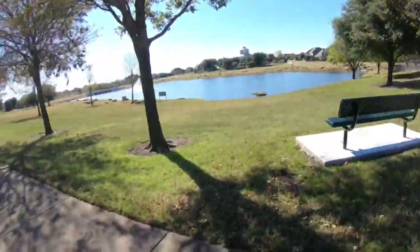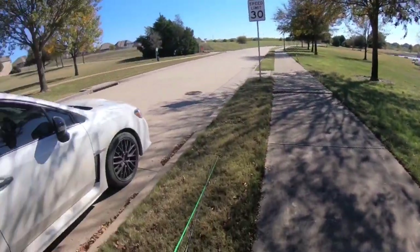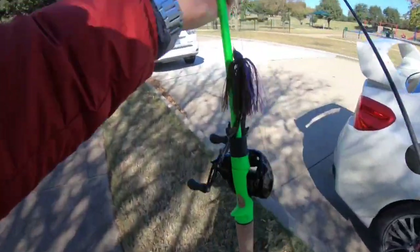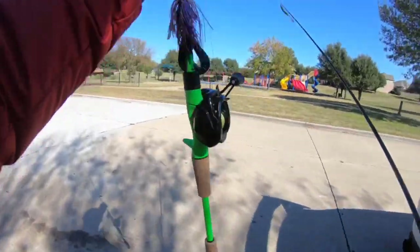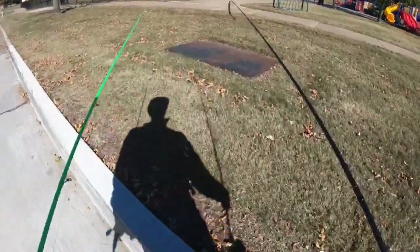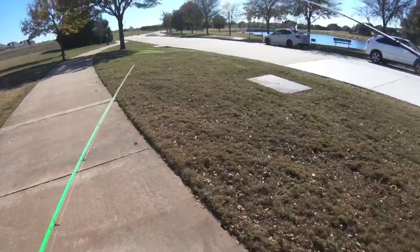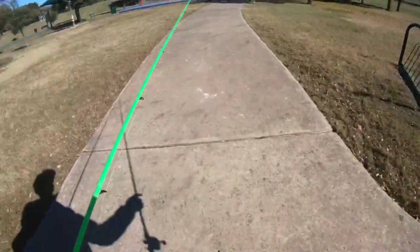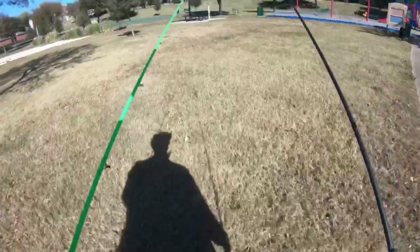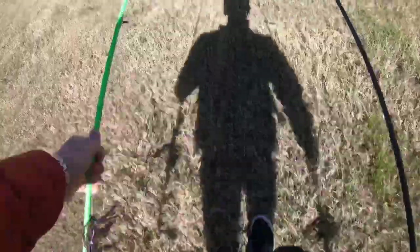Alright guys, we're in action. I just got done rigging up the PB&J jig with the Crack and Crawl trailer, and I got the Texas red trench hog out here in front. Christian's up throwing baits at the top pond, so we're gonna leave this one be for a second and give this spot up here a shot.